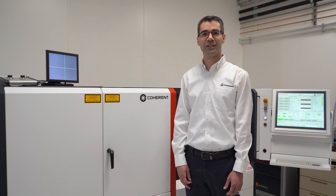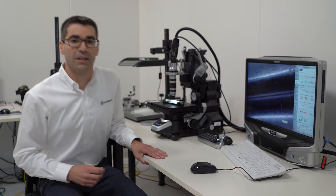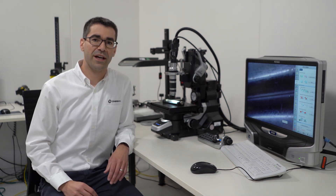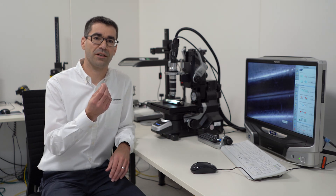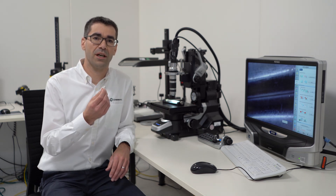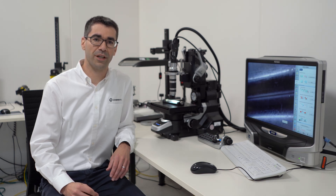Now let's move on into the next room where we have our measurement equipment. In this part of the lab we have a high-end microscope where we are able to examine and measure the customer samples' quality. Amongst others, there is also a scanning electron microscope available.